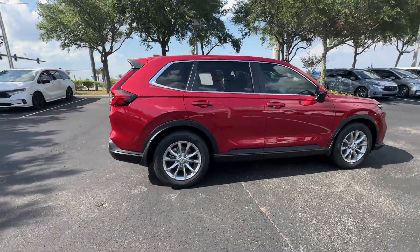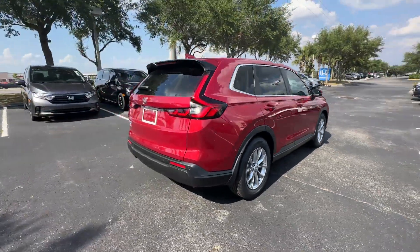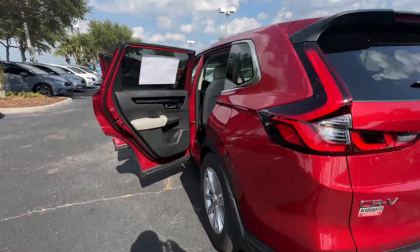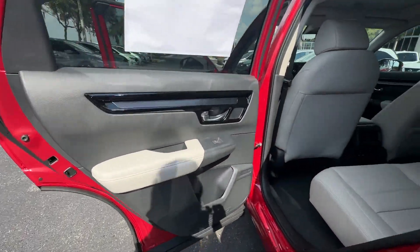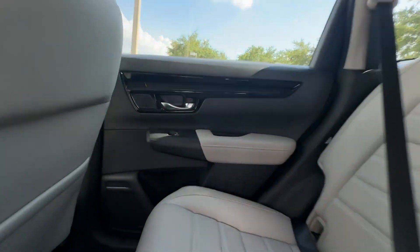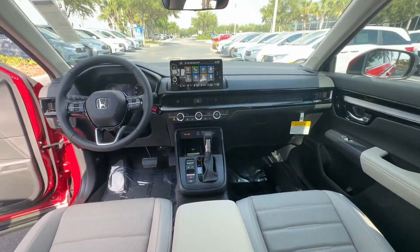2024 Honda CR-V. This SUV offers space as well as power and performance. It looks as sharp as it performs, with stylish features which include Lane Keeping Assist and Side View Mirrors with Turn Signals.